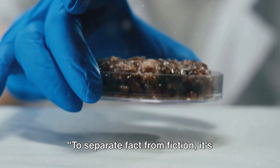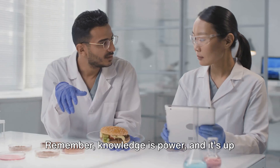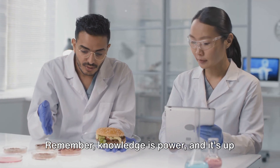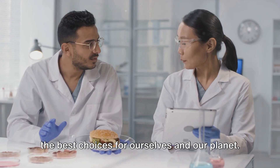To separate fact from fiction, it's essential to address common misconceptions. Remember, knowledge is power and it's up to each of us to stay informed and make the best choices for ourselves and our planet.